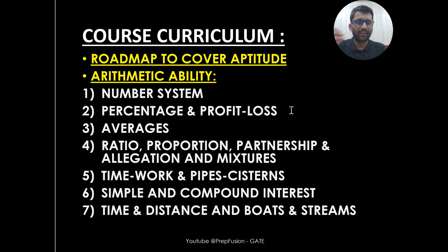In Arithmetic Ability, we are covering all chapters required for the GATE syllabus — number systems, profit and loss, percentage, averages, simple interest, compound ratio and proportion, partnership, mixture and allegation, and time, distance, boats and streams. In Arithmetic Ability alone, you will see roughly around 400 problems.